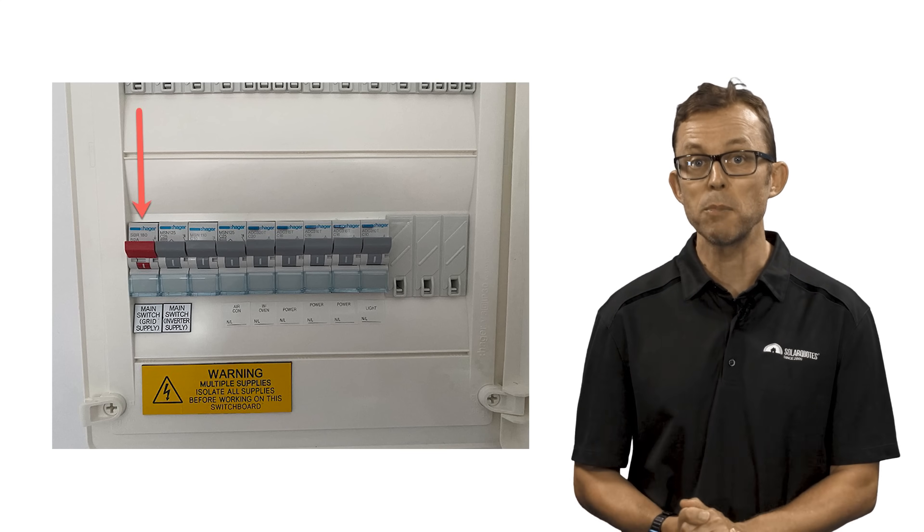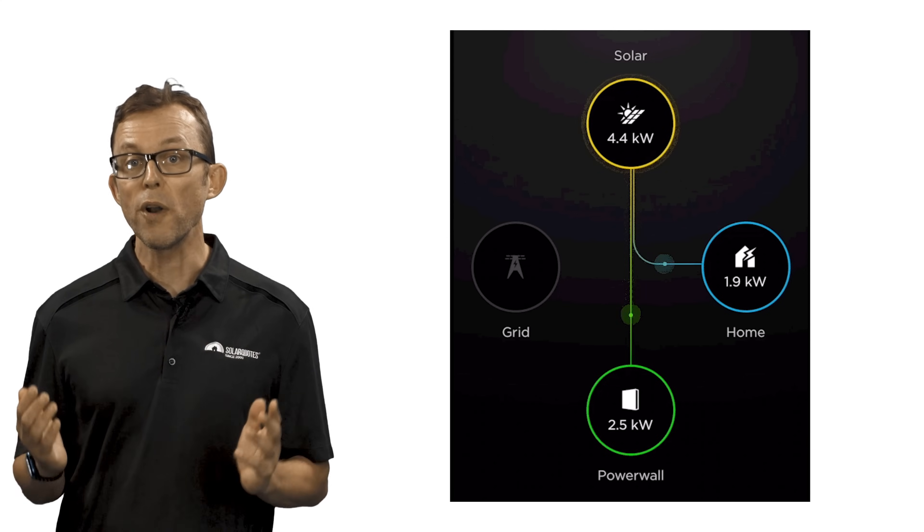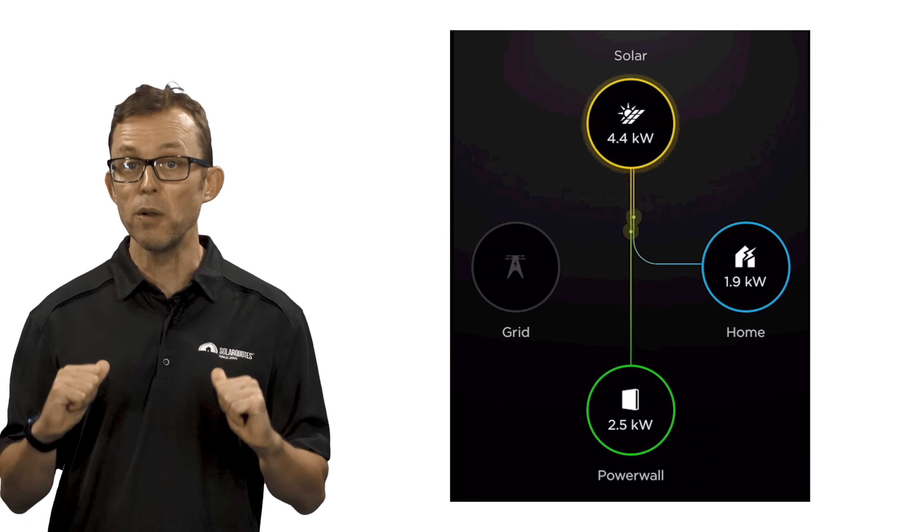Next, check whether the appliances your installer promised would work are actually working. Check your monitoring app to ensure your battery system is charging from your solar panels whilst disconnected from the grid. If everything is performing as the installer promised, you can turn the main switch back on and feel reassured the money you spent was worth it. If you feel like a challenge, keep the switch off and go about your day as usual — see how long your home battery can support your everyday lifestyle. Once the battery runs out of charge, use your monitoring app to conduct a post-mortem: what drew the most power and drained the battery the most? Now you'll know how to be careful with your appliances in the event of a real blackout.